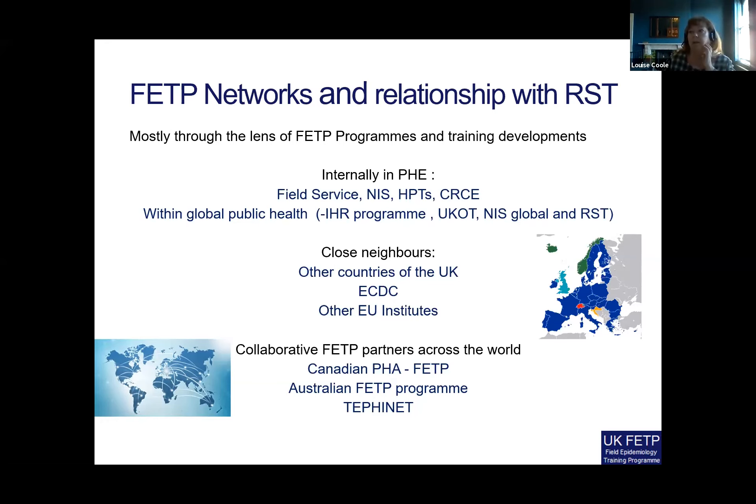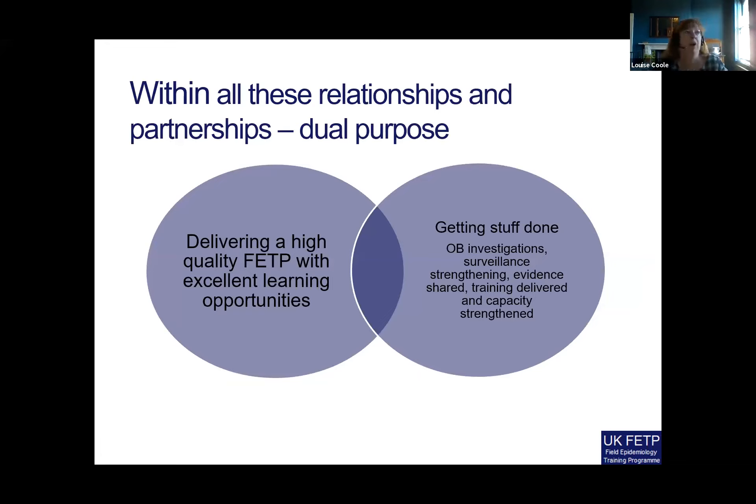Within all of these relationships and partnerships there's a dual purpose. There's something about getting stuff done — which is obviously really important — getting outbreaks investigated, surveillance systems strengthened, evidence shared, and capacity built. But from our view it's also about delivering a high-quality field epi training program with excellent learning opportunities, and there is considerable overlap between those two goals.